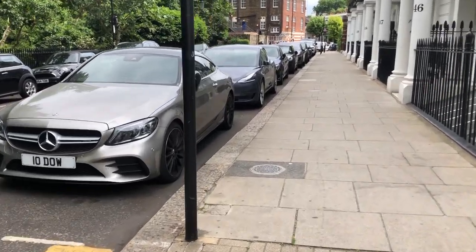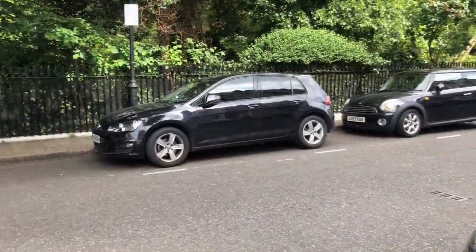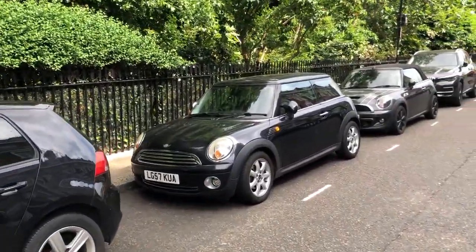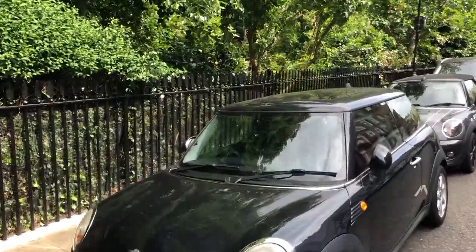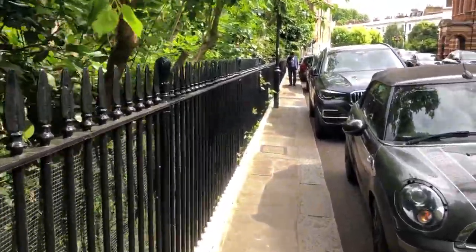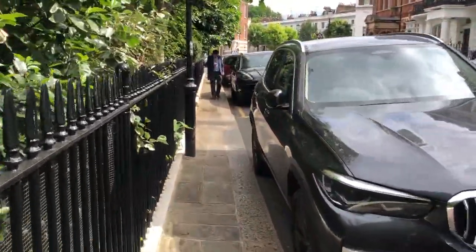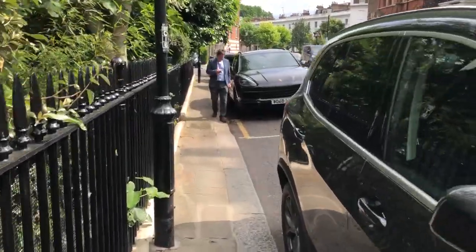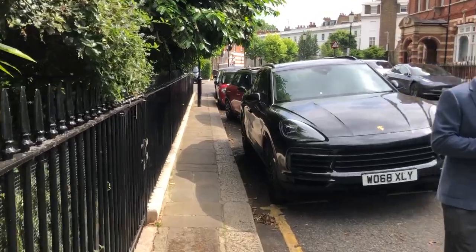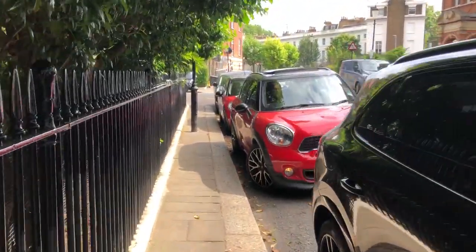And Thurlow Street — lots of Thurlows around here. This is Thurlow Square, that was Thurlow Street and we were in Thurlow Place, and these are the Thurlow Square Gardens. Inside the square here is the Yalta Memorial Garden, which contains a memorial to those repatriated as a result of the Yalta Conference in 1945.